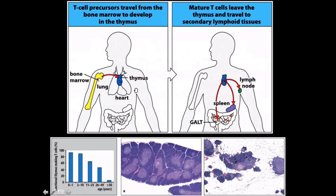T-cells are born in the bone marrow, but they're raised in the thymus. The thymus is still considered a primary lymphoid organ. Mature T-cells will leave the thymus and travel to secondary lymphoid tissues to do their jobs. Your thymus is really big when you're a kid, and then over time it's going to atrophy.